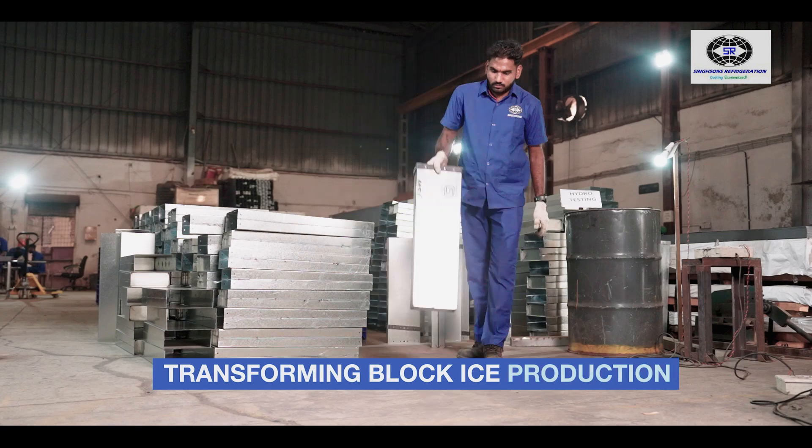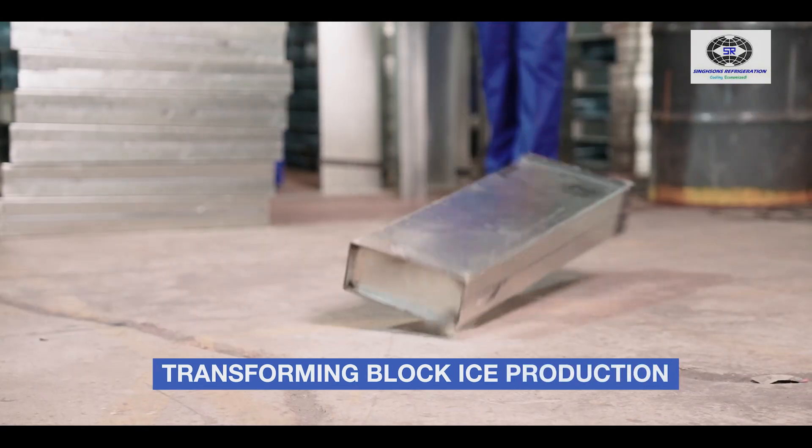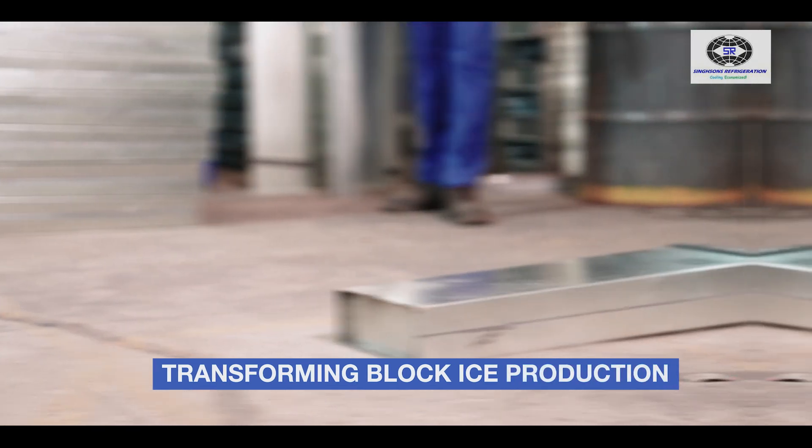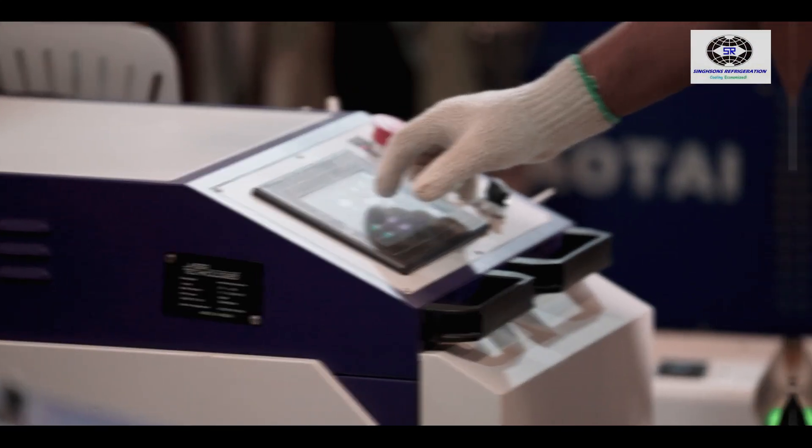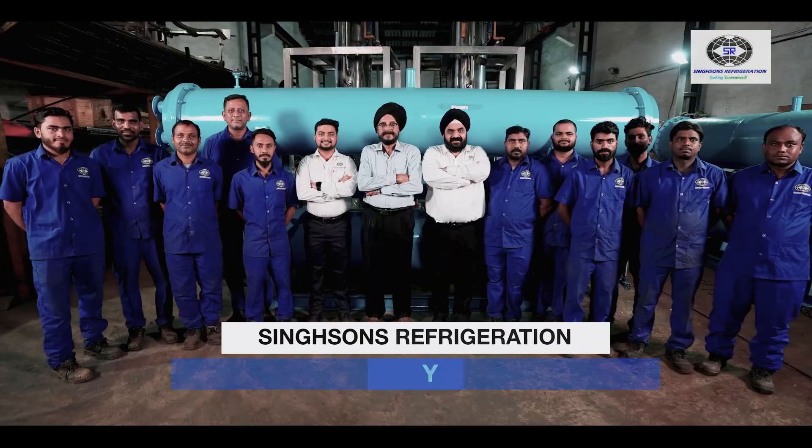Designed for efficiency and built to last, Singsons Ice Cans are transforming block ice production — made in India for the world. Choose reliability, choose innovation, choose Singsons Ice Cans. Singsons Refrigeration: Engineering Excellence, Cooling the World.